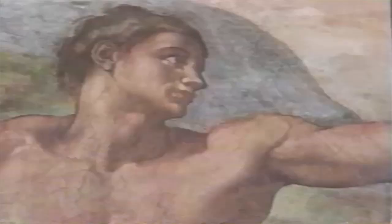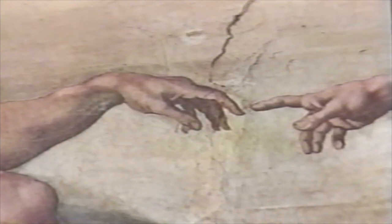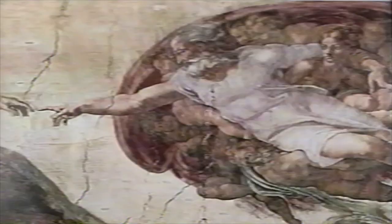The most overwhelming panel, however, must be the Creation. There are more than 300 churches in Rome.